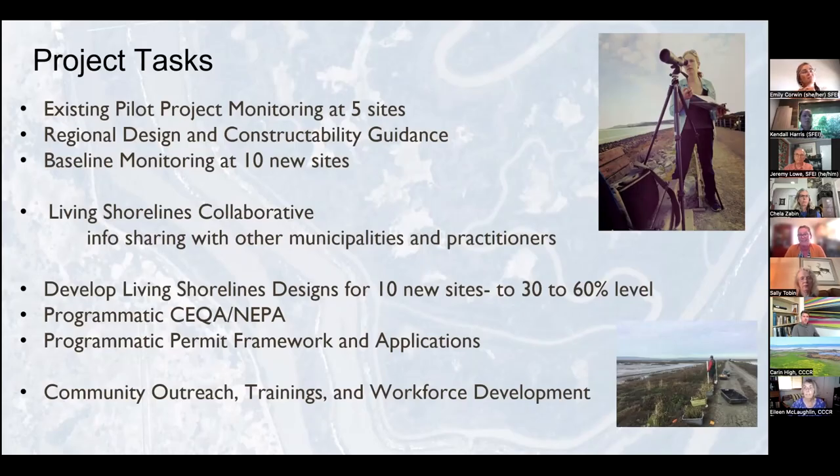Today we're so excited for the first meeting of the Living Shorelines Collaborative — a key task that SFEI is helping to manage so we can increase information sharing, make all of this data available to others in the region, and welcome learning from you about your projects and interests. The next phase will be to develop 30 to 60% designs for these 10 new sites, a programmatic CEQA/NEPA approach, and a programmatic permit framework and applications for the 10 sites so that we can permit them as a suite instead of site by site.